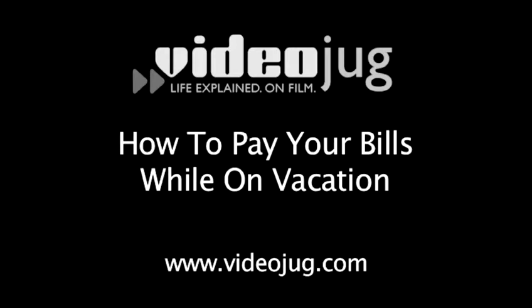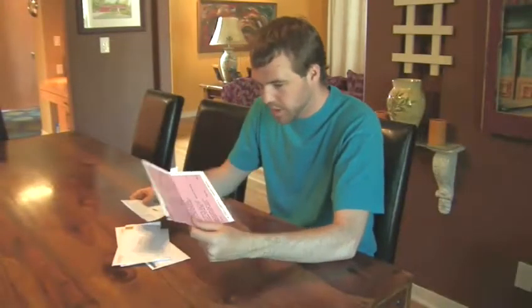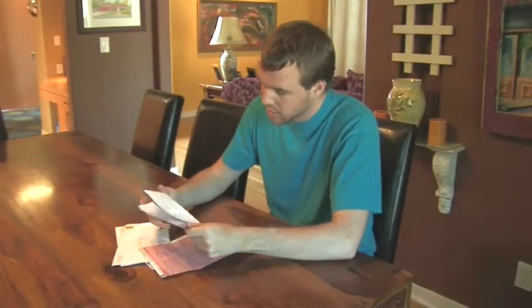How to pay your bills while on vacation. Hello, and welcome to VideoJug. Even though you're going on vacation, your obligations are not. You still need to pay your bills on time. So how can you go on vacation while making sure your house isn't foreclosed? Here's how.